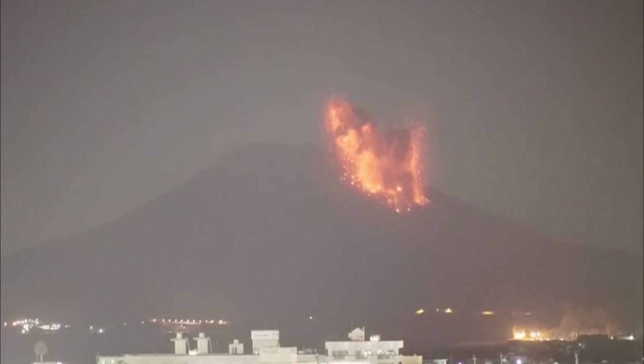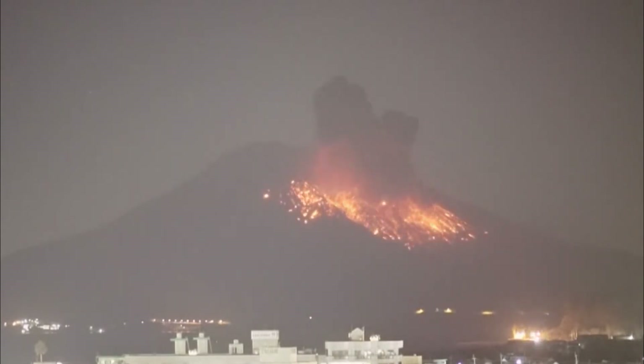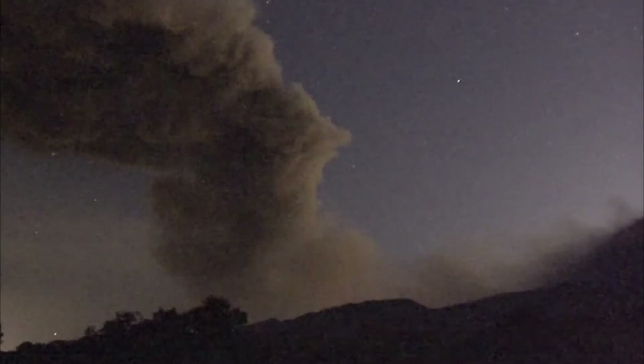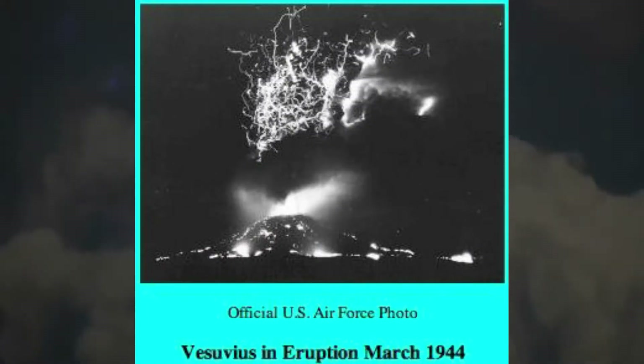The phenomenon of volcanic lightning has been observed and exquisitely recorded in photographs you can see around a number of recent volcanic eruptions, including Iceland's — apologies in advance for pronunciation — Eyjafjallajökull, Japan's Sakurajima, Mount Etna in Italy, and various Chilean volcanoes. But it was also, as you can see on this wartime photo, captured during an eruption of Mount Vesuvius back in 1944.